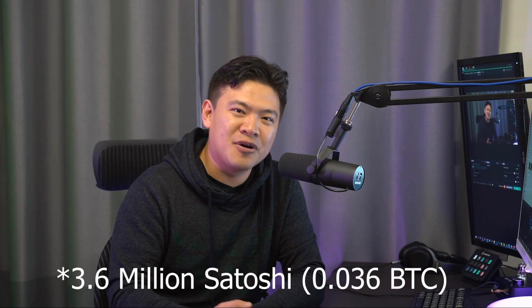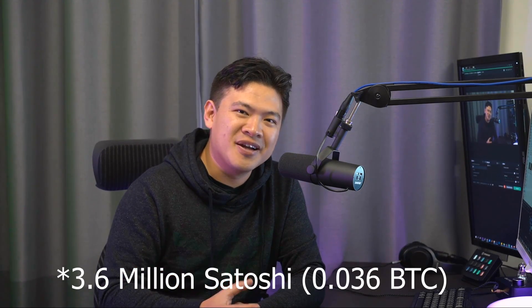Recently I had a huge event — I took the Lightning Torch from Ivan on Tech. The Lightning Torch is an amount of 336 million satoshis that the community has been passing around, basically the Twitter community passing it around to show that layer two scaling solutions are coming, Bitcoin is coming to scale, and will become a real means of payment.